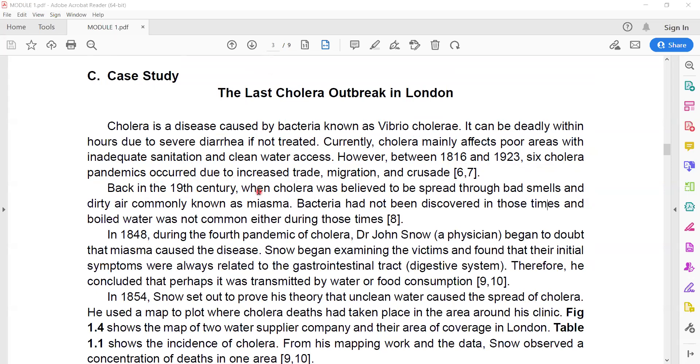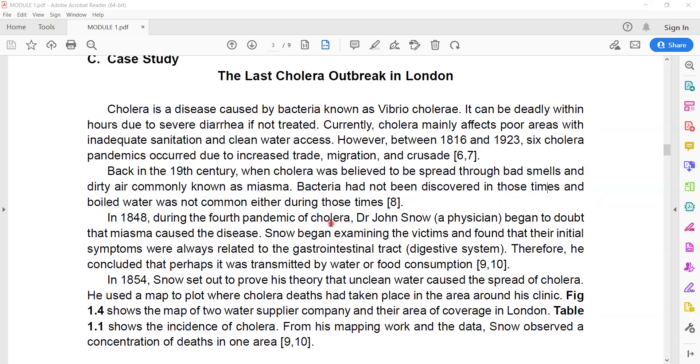Back in the 19th century, cholera was believed to spread through bad smells and dirty air, commonly known as miasma. Bacteria had not been discovered at that time, and boiling water was not common practice either, so people usually drank unboiled water.